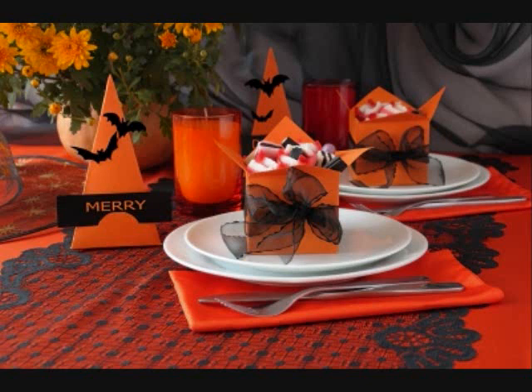I myself am more of a traditionalist — I always prefer the caramel or candy apples as opposed to the chocolate-covered ones. But every now and again, it's good to have the chocolate one thrown in the mix.